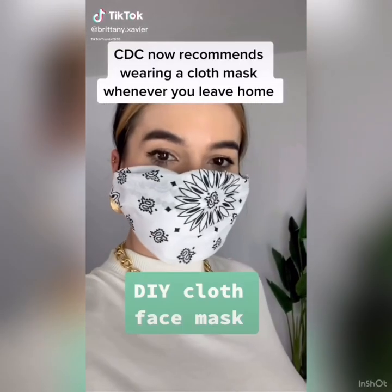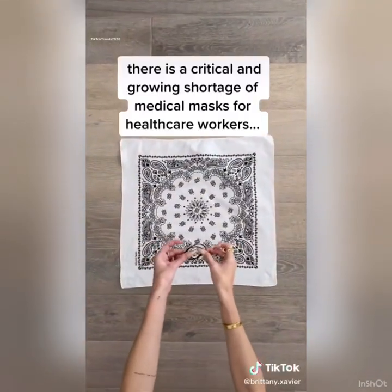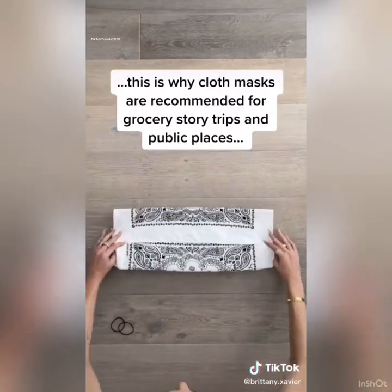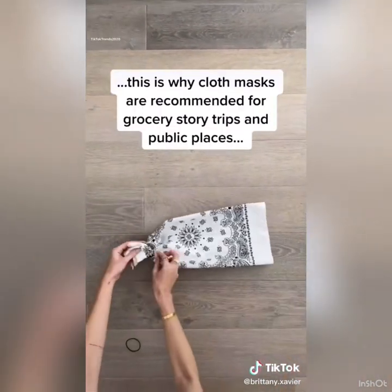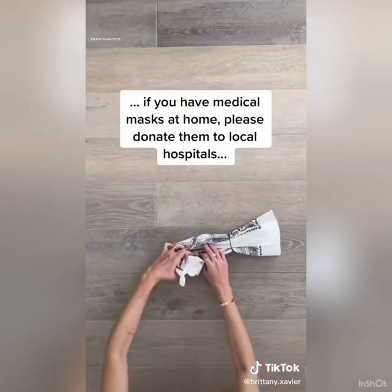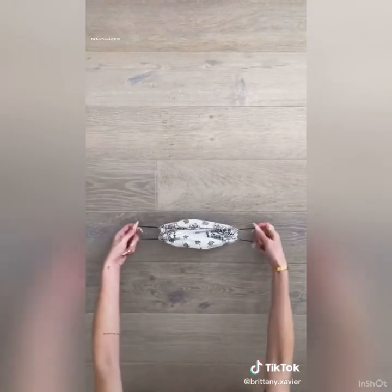I'm gonna show you how to make a cloth face mask without any sewing. First you'll need a scarf and two hair ties. Fold the scarf towards the center. Flip it over, pull the scarf through the hair ties on each end. Fold and tuck the edges into the center. Now pull the hair tie strings and you're ready to wear.